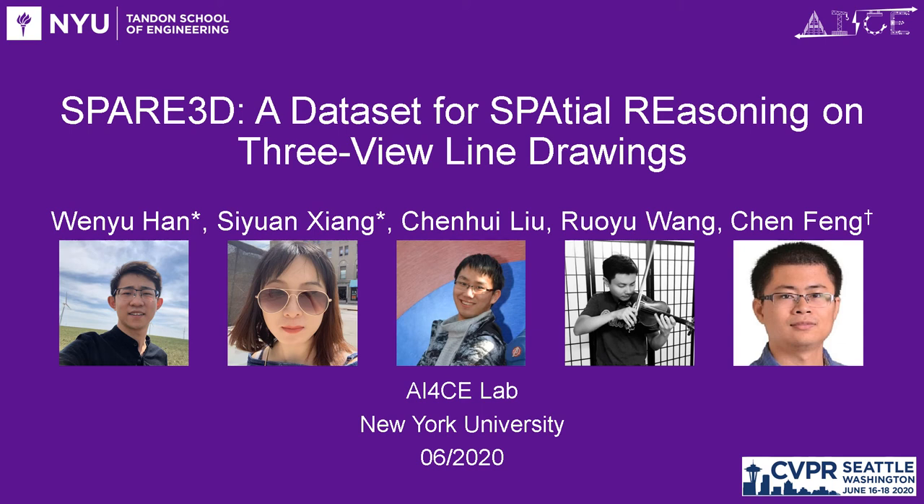Hi, we're excited to present our new dataset, Spare3D, from the AI Force lab at NYU.